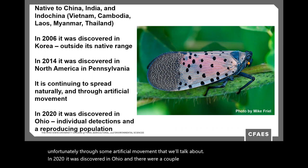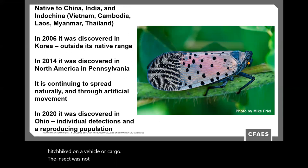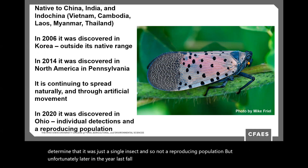Unfortunately, it continues to spread naturally through its own movement and through some artificial movement we'll discuss. In 2020 it was discovered in Ohio — a couple of finds of isolated insects that were determined to have hitchhiked on a vehicle or cargo. The insects were not living in most cases, and scouting confirmed no reproducing population. But later that fall, we did find a reproducing population in the state.